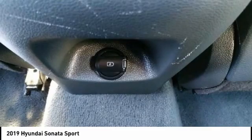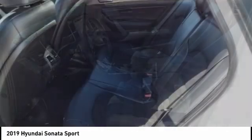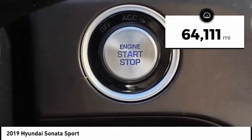Don't forget the exterior corrosion protection — a 14-step roto-dip system that provides unmatched protection for your Sonata. This vehicle has less than 65,000 miles.